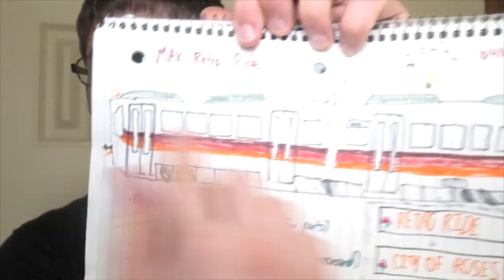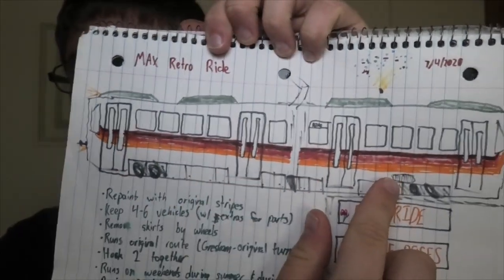Welcome to another episode of Max Ideas, where my ideas from my head get put onto paper. I would strongly, STRONGLY recommend that you watch the episode I made on the Max Retro Ride first, where I talk about hooking two Type 1's together and doing all this stuff. I would suggest watching that first because this pretty much directly relates to it. I was going to talk about it in the last episode, but it started getting really long, so I decided it's going to be its own episode.